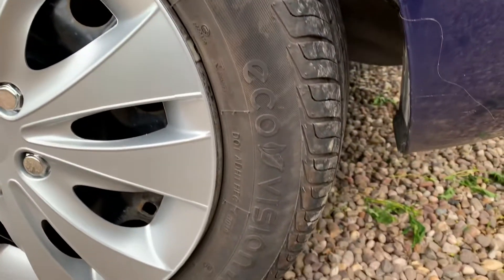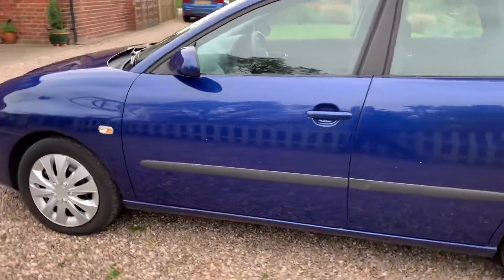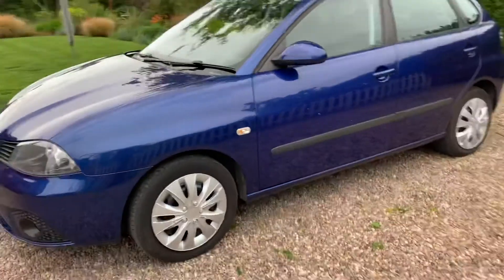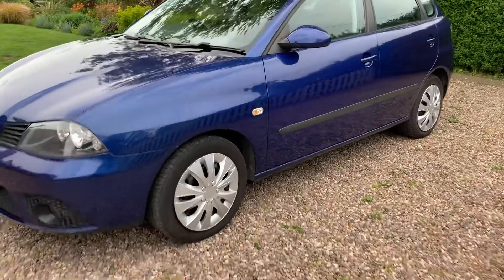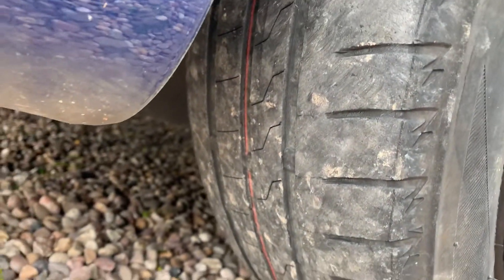Rear tyres are good. Front tyres will be replacing — they've got 2mm on them, so not much left but a little bit. You can probably just about make out where the wear marker is as well, as they are on the low side.